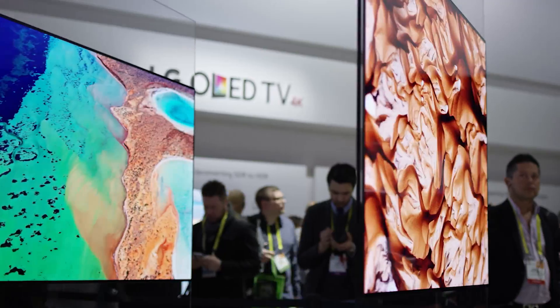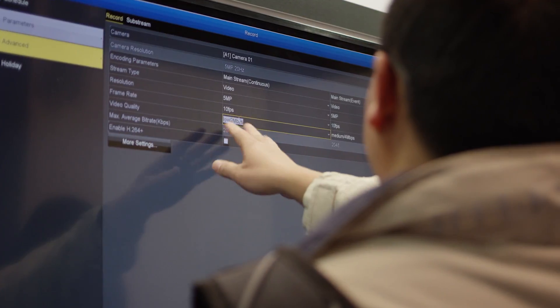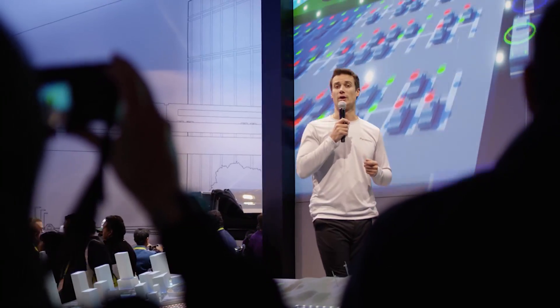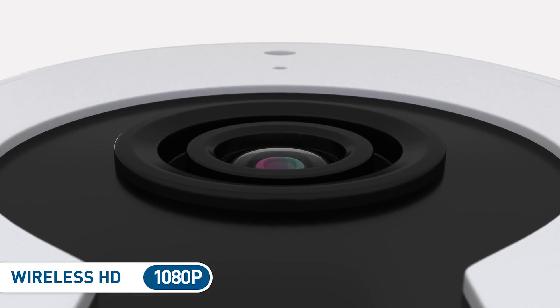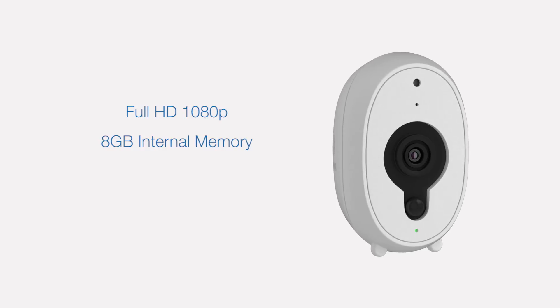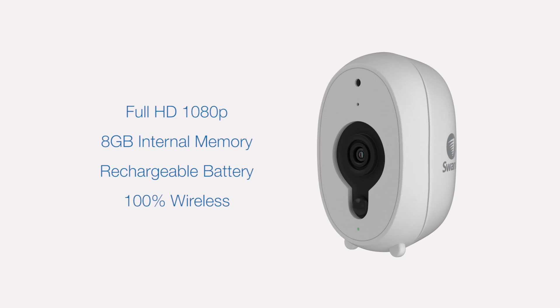In 2017, SWAN once again traveled to CES in sunny Las Vegas, Nevada, an annual event featuring the latest products and technologies in consumer electronics. We introduced the world to our wireless HD smart security camera, featuring 1080p HD video, 8 gigabytes of internal memory, and long-lasting rechargeable batteries, making the system 100% wire-free.